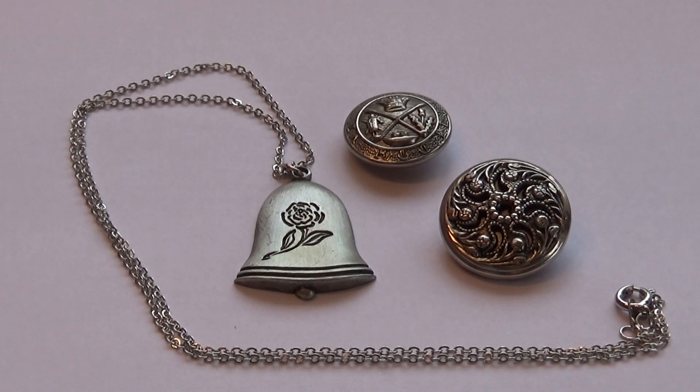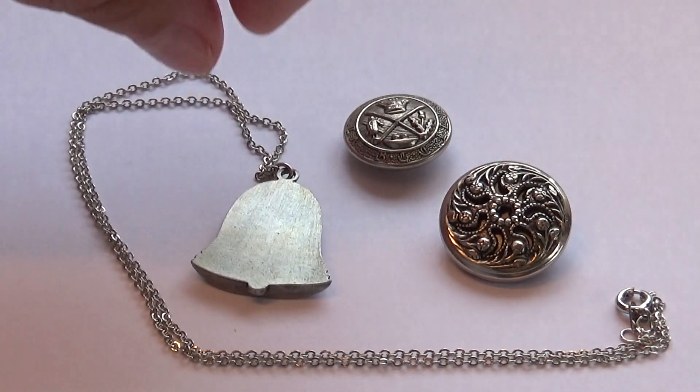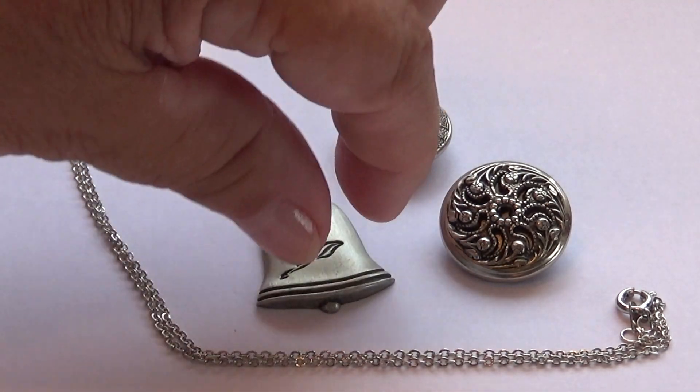Here we have a couple of interesting pieces. First, we have a beautiful rose bell necklace — just beautiful, might be made out of pewter. It's simple, and on the other side there are no trademarks whatsoever, just a beautiful bell with a rose.